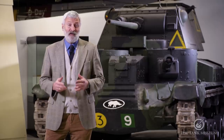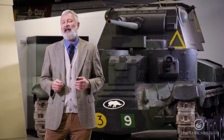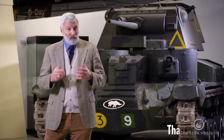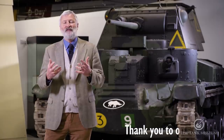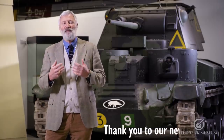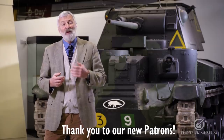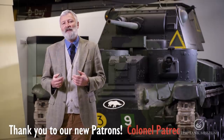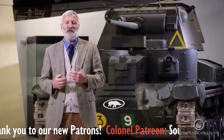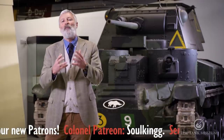Hello, my name's David Willey and I'm the curator here at the Tank Museum, and this is going to be my Top 5 Tanks. Many of you will have watched other versions of the Top 5 Tanks, and what we really do with this is give people the choice of whatever they see as the important tanks to them — whether that's because it's the first tank they made a model of, or because there's a family connection. Any reasons, that's what you can choose — your Top 5.